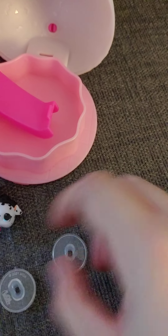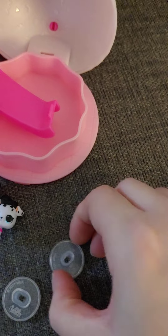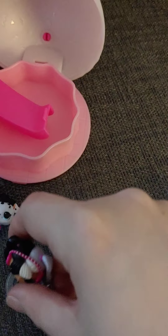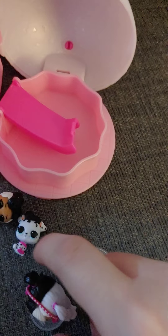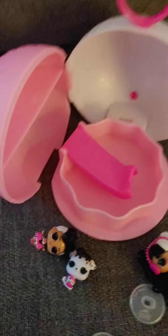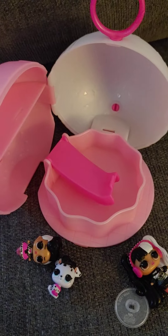These do come with stands for both the OMG and the tot, so you can stand them if you'd like. That's about it for this playset — I hope you enjoy, and I will see you next time!